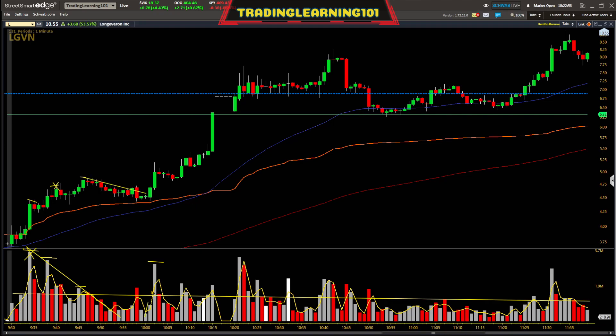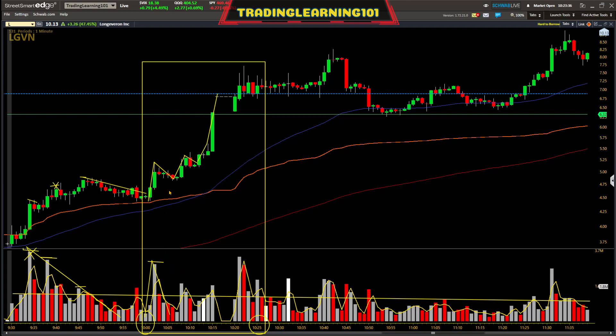Then you get a nice volume explosion, the stock explodes up, there's a nice micro pullback, and it just kept going all the way up to eight dollars a share. It doubled in value from 10 o'clock to 10:25 — within 25 minutes the stock went from $4.50 up to eight dollars.